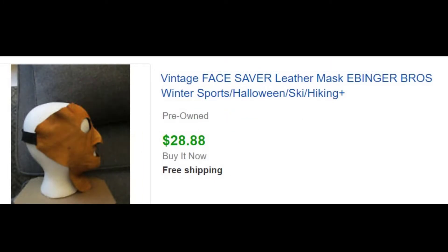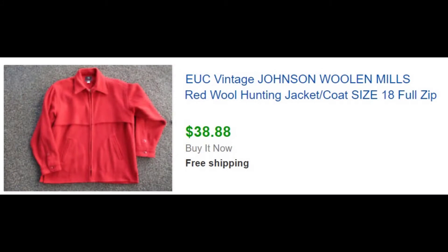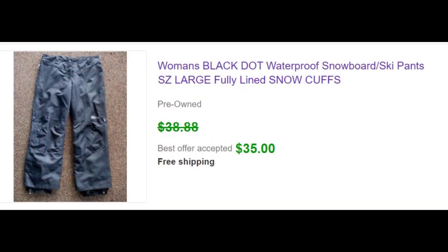This is a face mask to keep your face from getting frostbitten in the wind — I actually used this, did a lot of mountaineering in another life. They got $28.88 for it — they're not that common, and if you go to buy one in a mountaineering store it's probably going to cost $75. Another pair of Johnson Woolen Mills wool pants — not the Adirondack style, just green wool pants, but clean and in excellent condition. We pay up to $10 for these, most of the time we get them for $5 or less. These were $5 and we sold them for $50. Also sold a pair at $38.88. Black Dot ski pants — fully lined with snow cuffs and some features — very clean, got $35 for those.